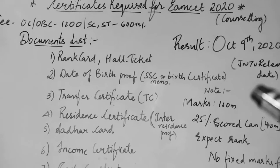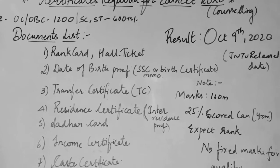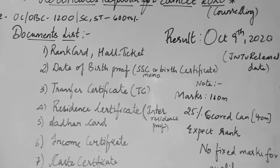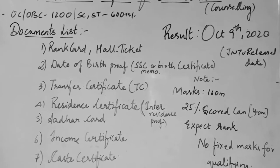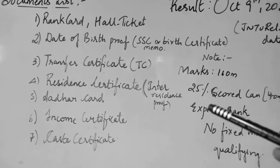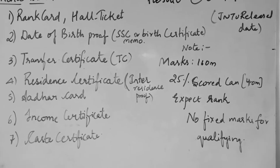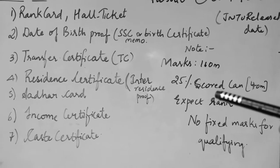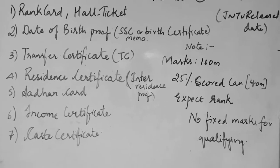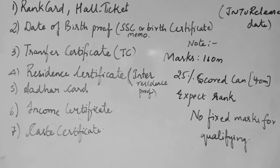So in this video I will talk about the EAMCET counselling documents. JNU has released the result date, that is October 9th, 2020. The very important point to be noted is the people who have scored 25% marks only can expect their ranks. You have 160 total marks, so 25% that is 40 marks. The fixed marks are not qualified — it is all dependent on the board.